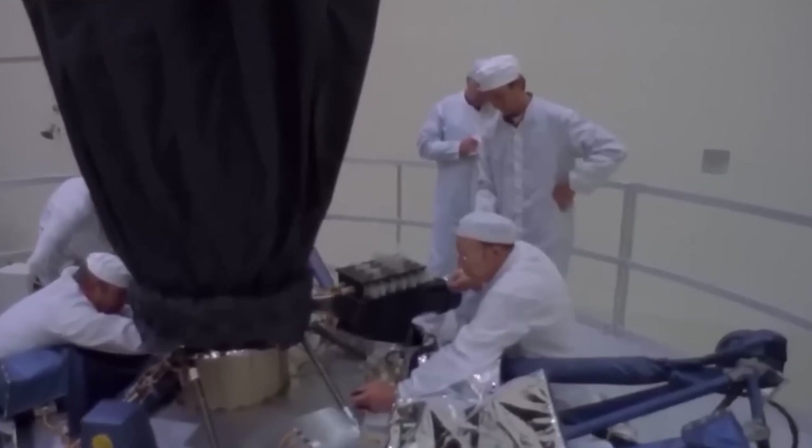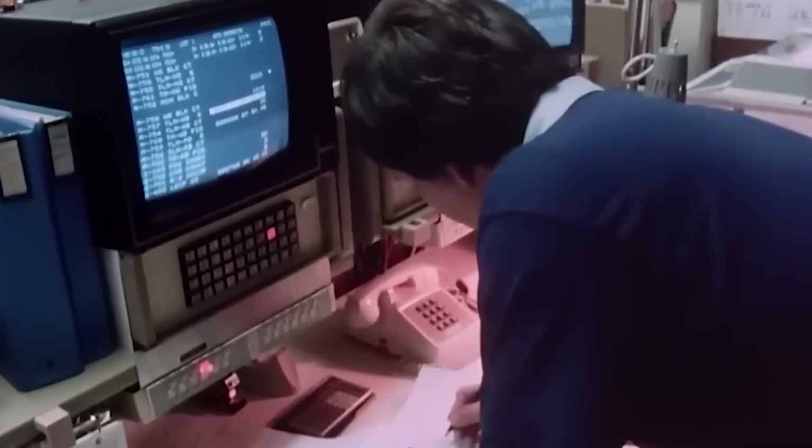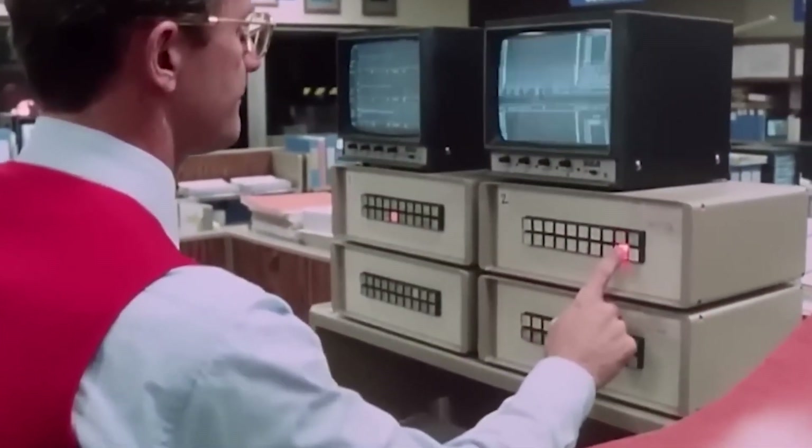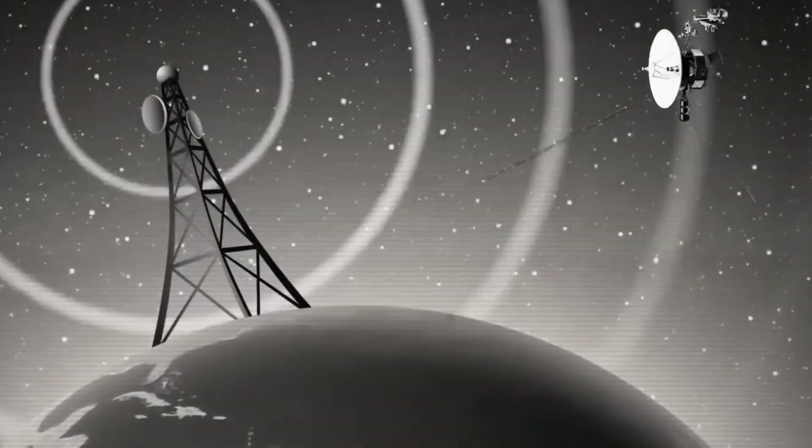It was thanks to the brilliant mind of Gary Flandro of NASA's Jet Propulsion Laboratory that an ideal route was mapped out for the probe to reach the distant planets Jupiter, Saturn, Uranus, and Neptune.